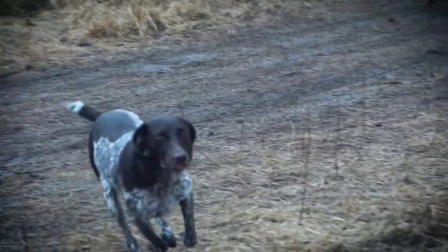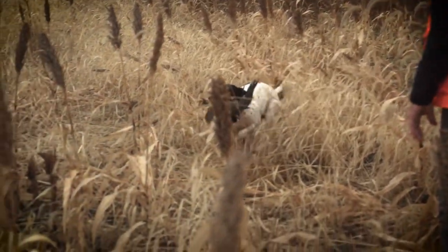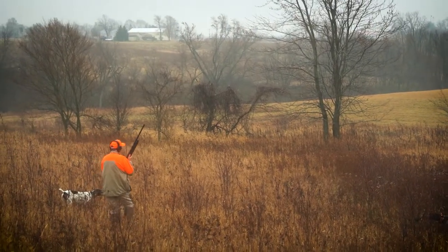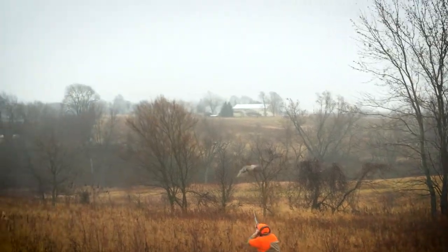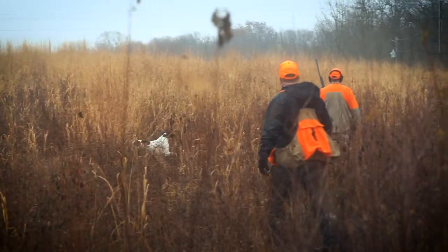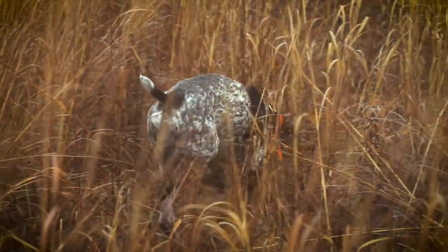We don't claim to be the smartest people in the business, but what I will tell you is we have pretty high standards as far as the dogs that we like to hunt. Our target is producing a family hunting companion that is versatile, easy to train, very natural — that somebody can buy our dogs and not have to send them to a trainer. If they just do the basic commands with the dog and then expose that dog to a hunting condition, they will be surprised at how well these dogs take off from there.